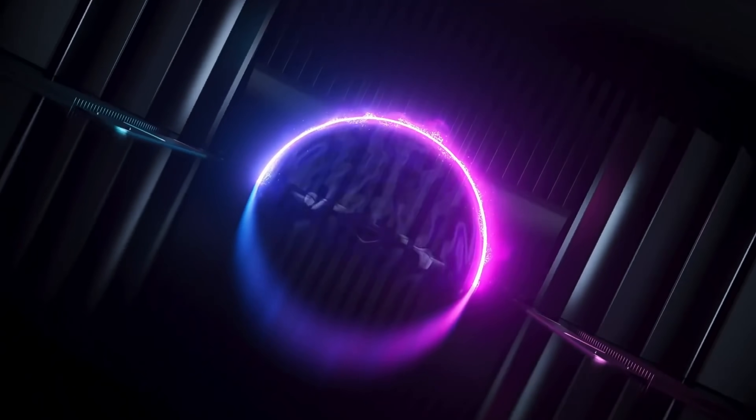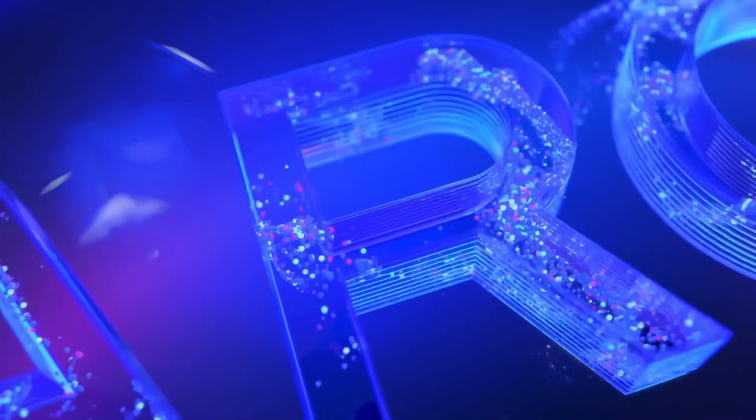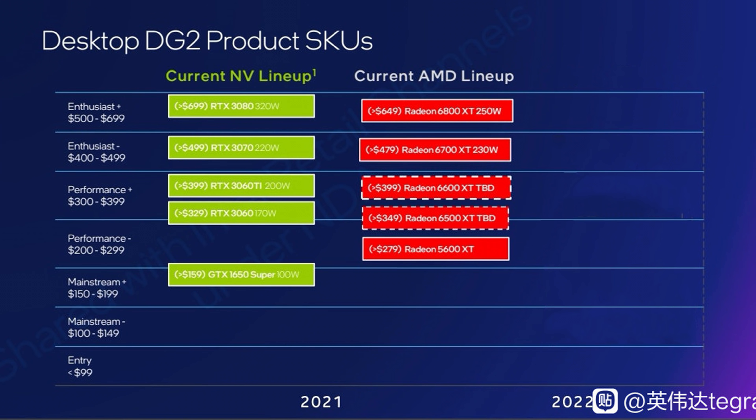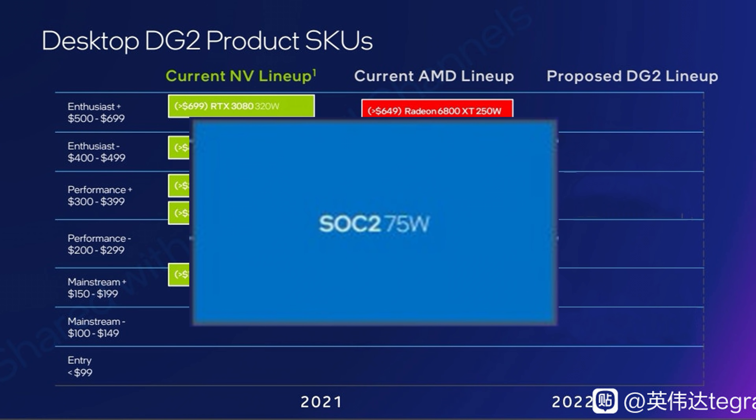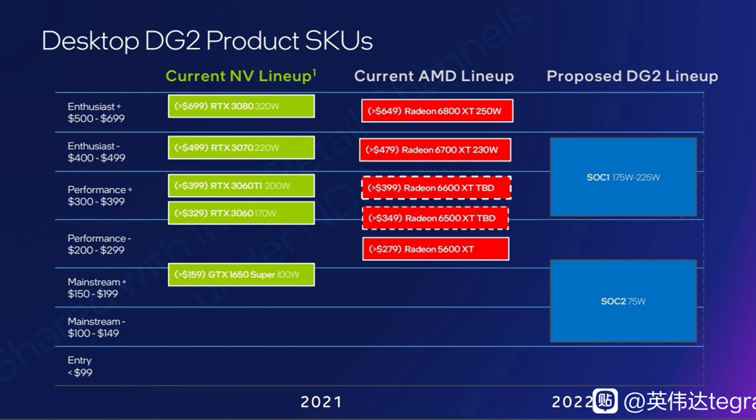Next up with Intel, it looks like their DG2 GPU might be quite the beast. An alleged slide from Baidu shows how their upcoming Alchemist GPUs would perform against AMD and NVIDIA's current offerings. There will be two brackets: a low-power solution called SOC2 at 75 watts — no six or eight pin connector needed — and one at 175 to 225 watts called SOC1. From the top end of SOC1, Intel is aiming at the RTX 3070 and the Radeon RX 6700 XT.